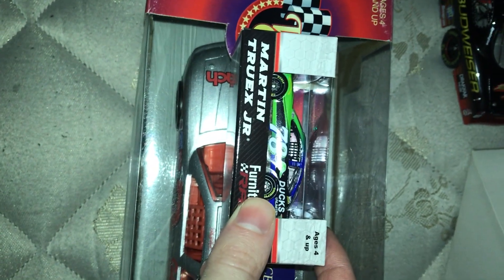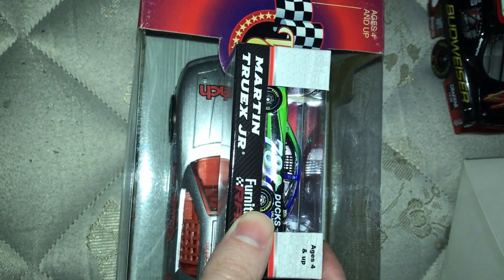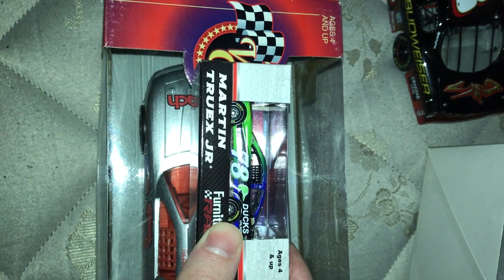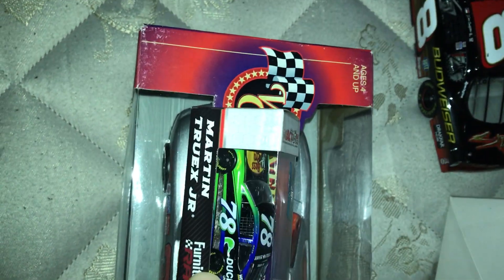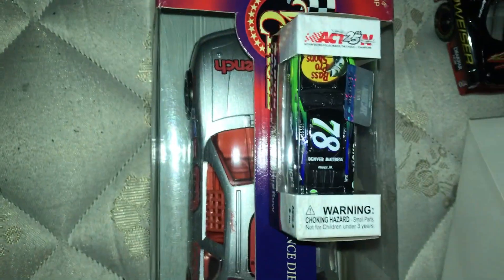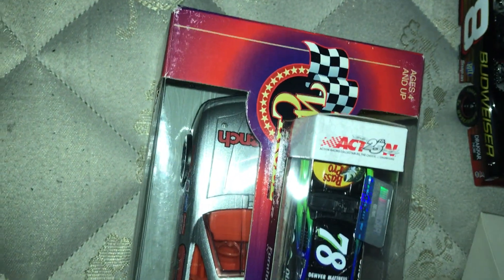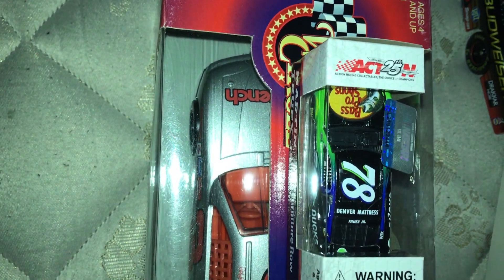So that pretty much concludes this review. Just updating you guys — I figured you'd be interested. I don't know if I'm going to do many more reviews. They're all just diecasts, so I might do a little less — I don't know if I'm going to do one every time I get a new diecast. But yeah, hope you guys enjoyed the video. I should be doing Richmond today, I'll probably only do one race today and I might try to do another game. Peace.